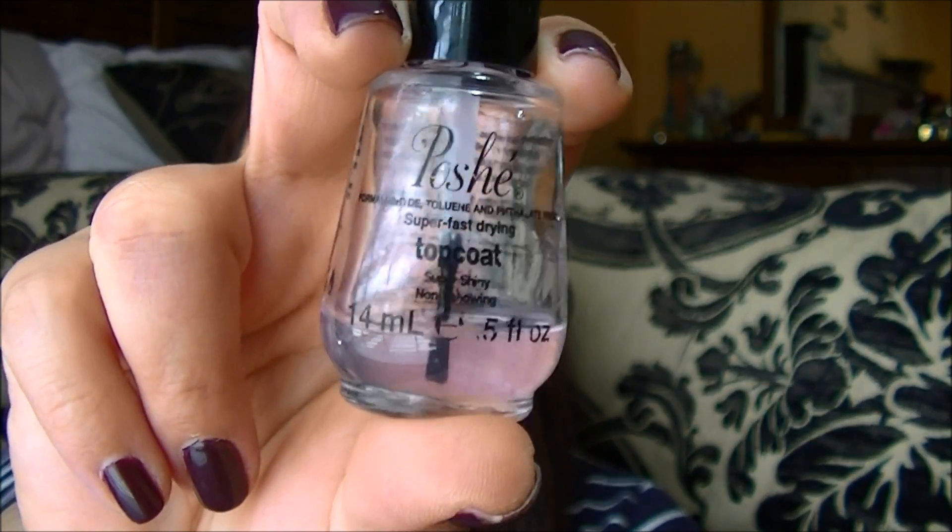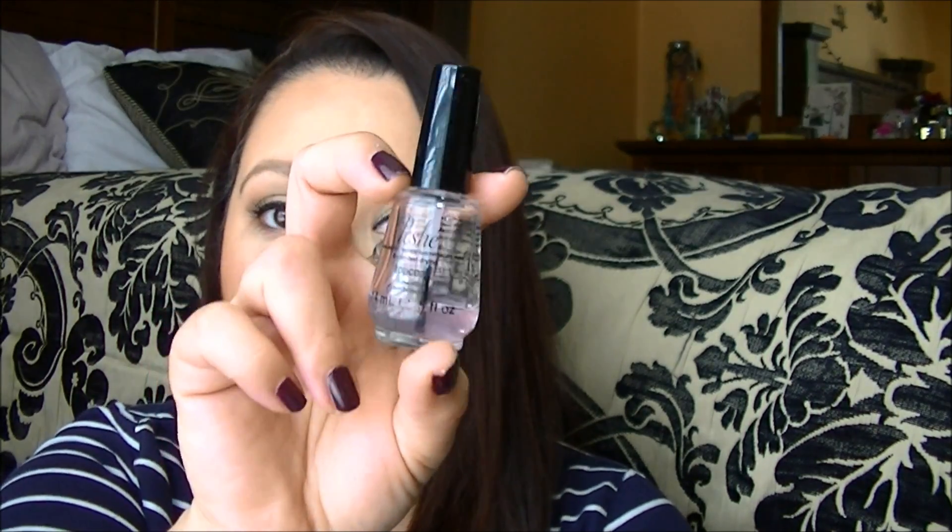Next is the Poche top coat — I have no idea how to pronounce it. You can find it at Sally's. This one was okay. I don't feel like it was as shiny as I would like, but it does what it's supposed to do, I guess. It's okay, but I won't repurchase.